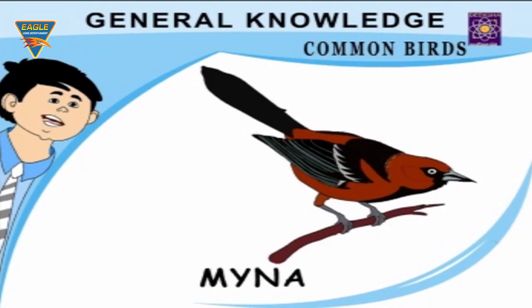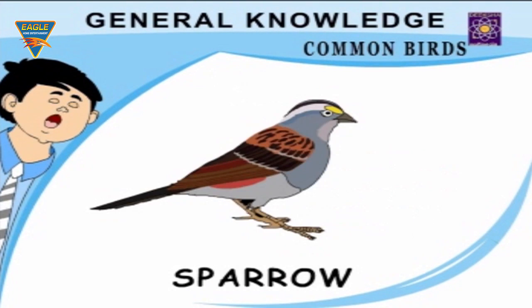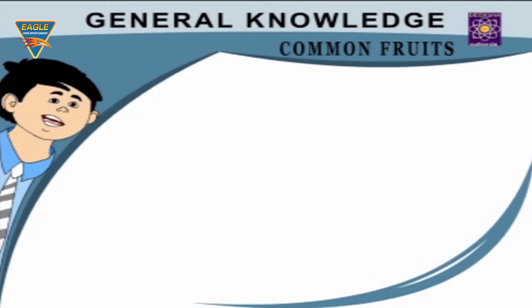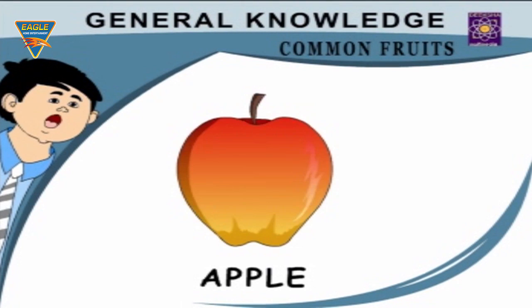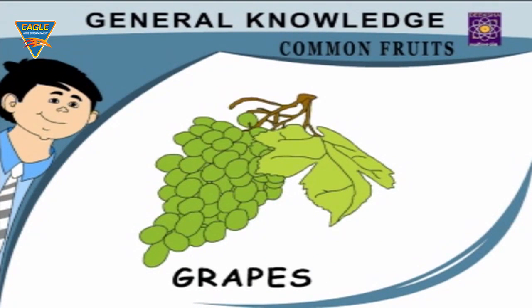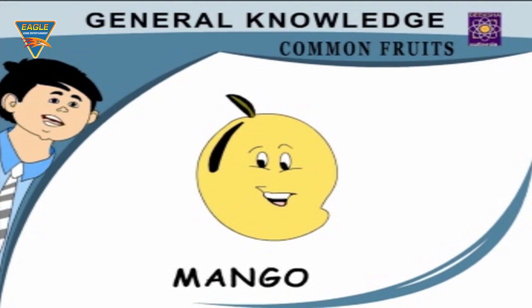Parrot — can talk like a man. Myna — sings very sweetly. Sparrow — makes its nest in homes. Duck — a water bird. Common Fruits: Apple — an apple a day keeps the doctor away. Orange — a juicy fruit. Grapes — grow in bunches. Mango — the king of the fruits.